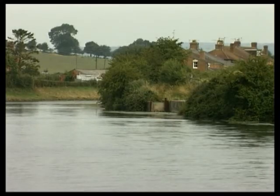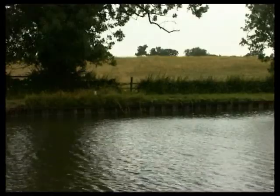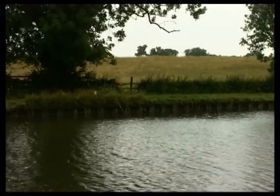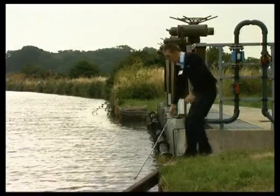Other water sources include canals, rivers, boreholes and springs. Underground water is generally a fairly clean source, but rivers may be more polluted and may require more extensive treatment.